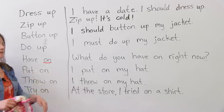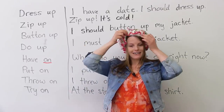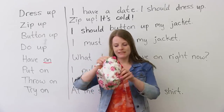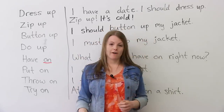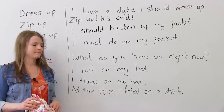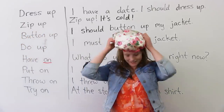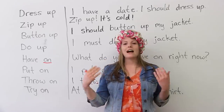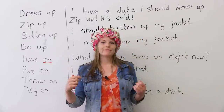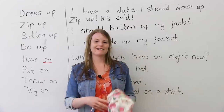'Put on.' I put on my hat. When you put something on, you're just putting it on. What's the opposite of put on? 'Take off.' I took off my hat. The next expression is 'throw on.' I threw on my hat — can you guess what this means? If you throw something on, it means you do it quickly. For example: I threw on my hat and I ran out the door. I threw on my jacket and I went to school. So throw on means you put on clothes very quickly.